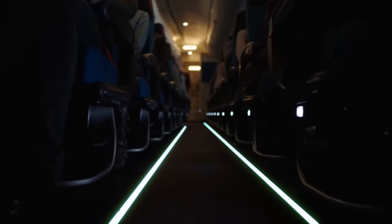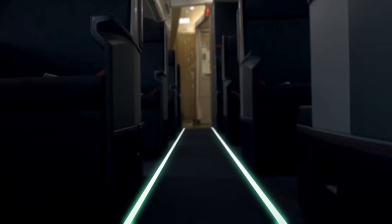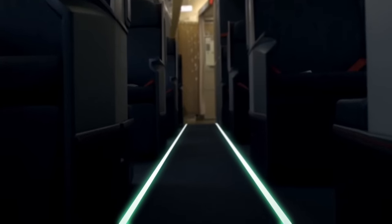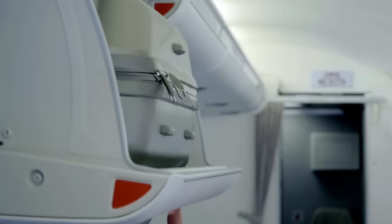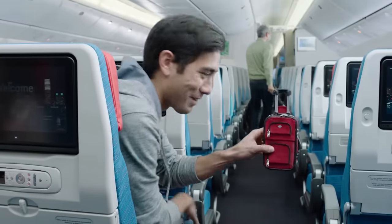In the event of an emergency evacuation, leave the aircraft following the exit signs and the illuminated path along the aisle or between the seats. As you exit, please leave all hand luggage, high heels, and sharp objects behind, not to impede the rapid evacuation.